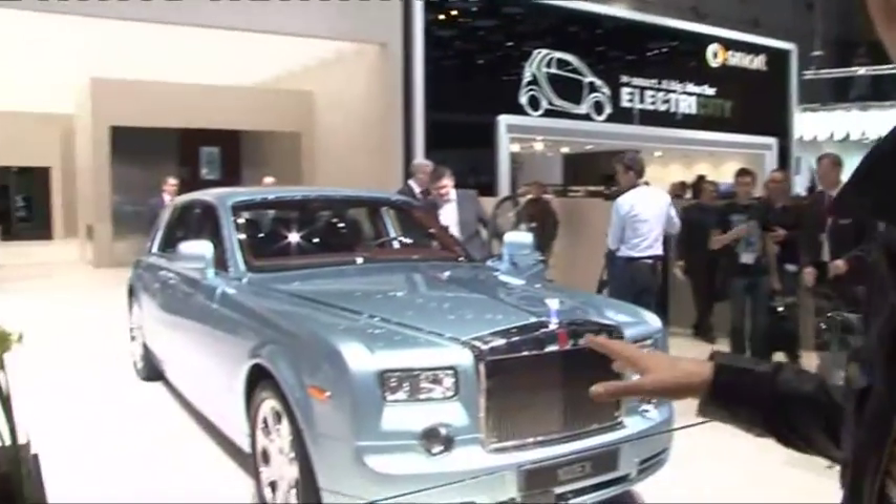If you look directly behind me, there's a man with a skin-colored t-shirt in a Chinese-style dress, but behind him is a very important car for Rolls-Royce: the 102 EX, which is essentially a Phantom that's electric.